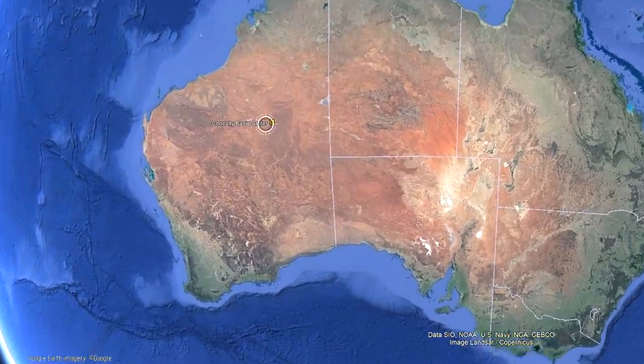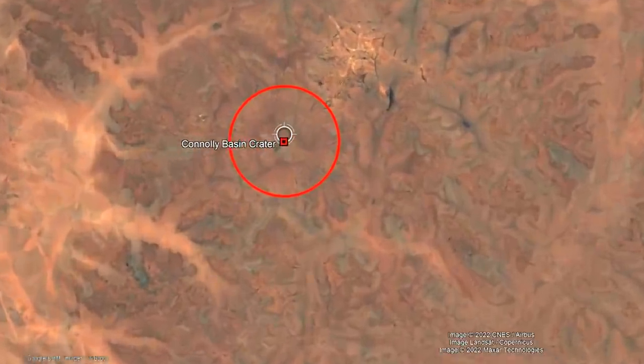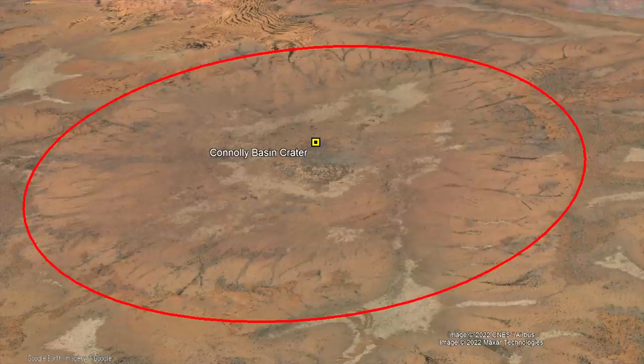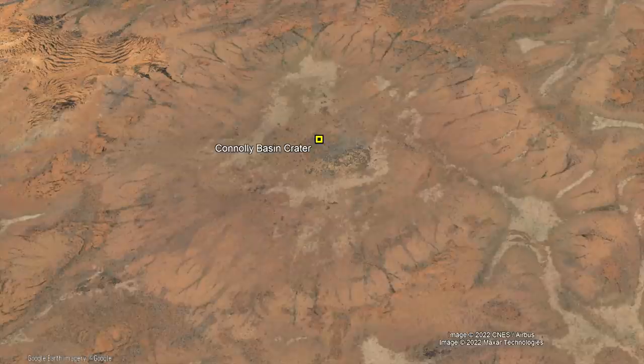The Conley Basin Crater is located in central Western Australia, where it is 330 kilometers southeast of the mining company town of Telfer. Although the true age of this crater is unknown, we are pretty sure that it formed between 66 and 56 million years ago. For this video, we will be using a midrange figure.